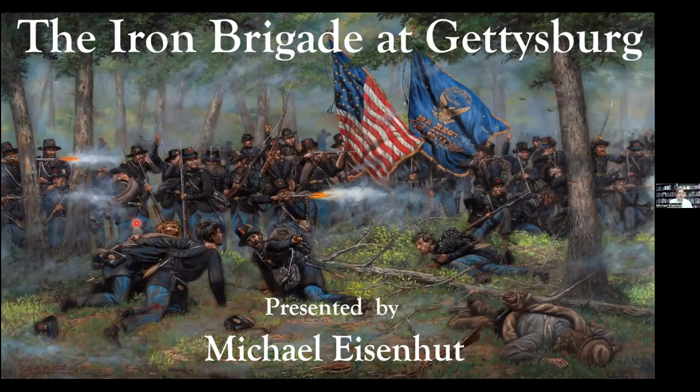Good evening, everybody. Welcome to my presentation this evening on the Civil War Roundtable Congress. I'm very appreciative of Mike inviting me to do this. I'm Mike Eisenhut from Monrovia, Indiana, and I'll be speaking about the Iron Brigade at Gettysburg. I think it'll be an entertaining program. I'll have a lot of visuals and keep the program moving pretty quickly.